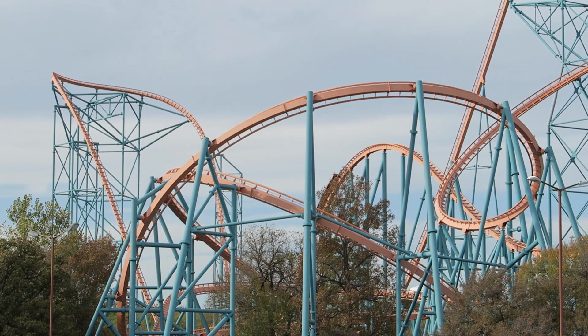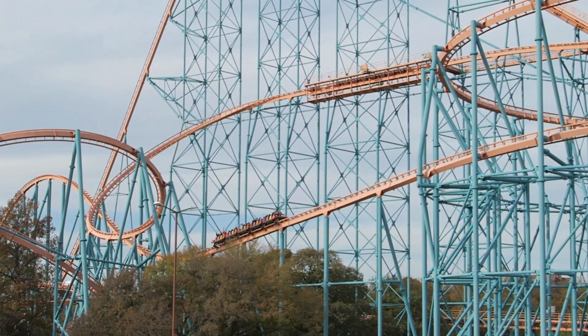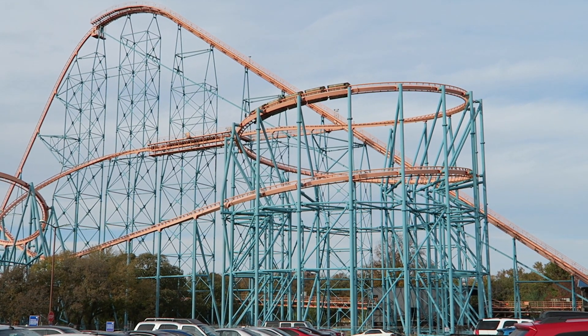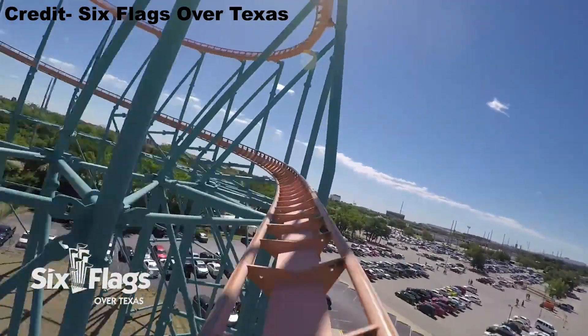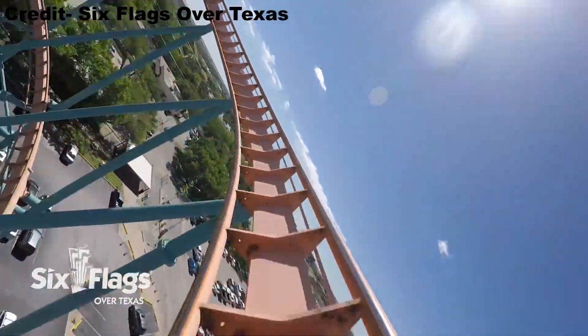This camelback is followed by a 540 degree upward helix, and this is easily the best part of the ride. This helix is taken at breakneck speeds and the positive Gs are unbelievable. It offers some of the strongest positives of any coaster, and I started to gray out on each ride. It really is a shame that Goliath is missing this element.